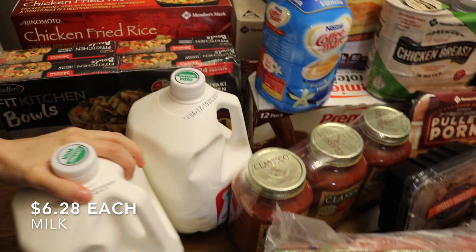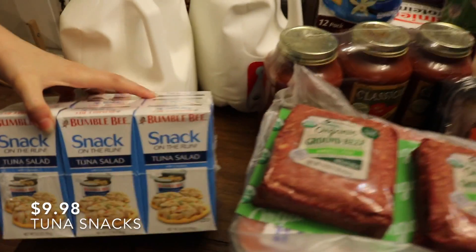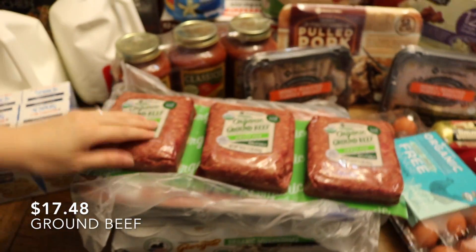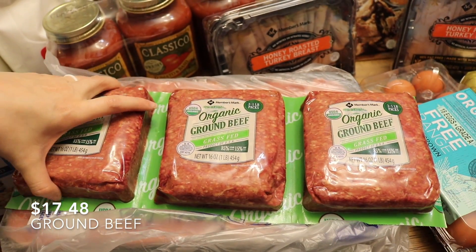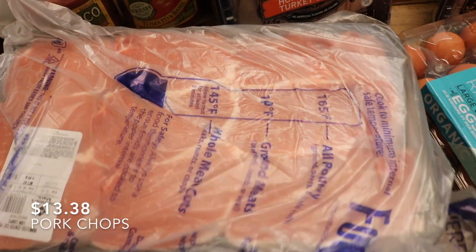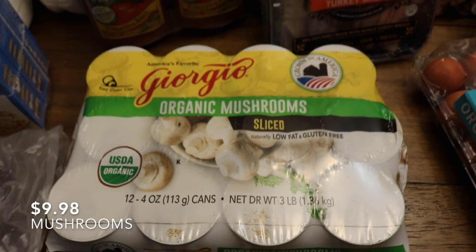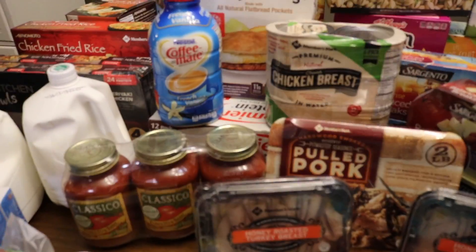We got two gallons of organic whole milk. This is a nine-pack of tuna salad with crackers. This is just a three-pound package of organic grass-fed 85/15 beef. This is just a pack of regular old pork chops. And underneath that, there are 12 four-ounce cans of organic sliced mushrooms — we love to add those to pasta sauces and any kind of dish really.